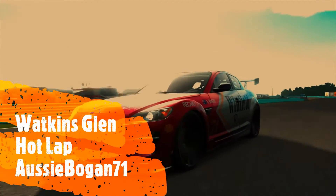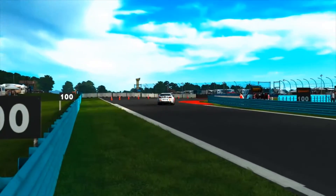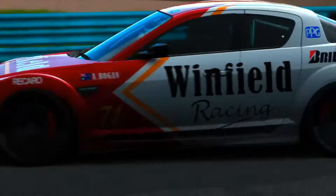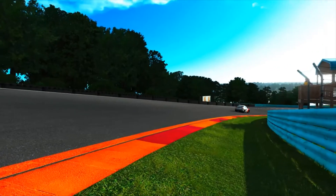This afternoon we are riding with a true blue Aussie Bogan legend — it's Aussie Bogan71, a regular member of our V Motorsport clan. He's just gone through the bus stop in the Aussie breakfast machine. Aussie breakfast? Well, it's Winnie Red and VB, don't you know? Get it into your dogs.